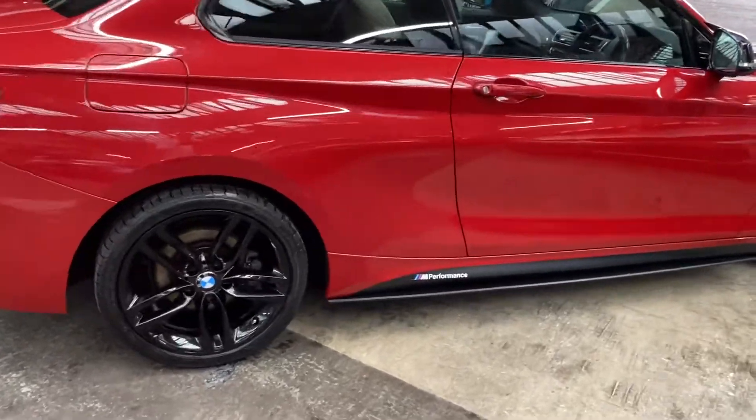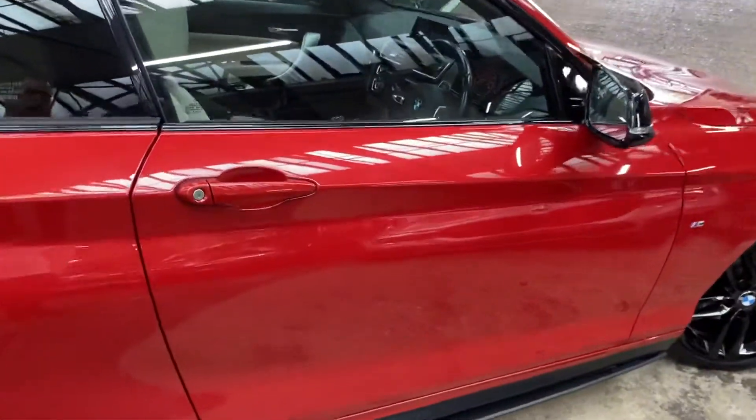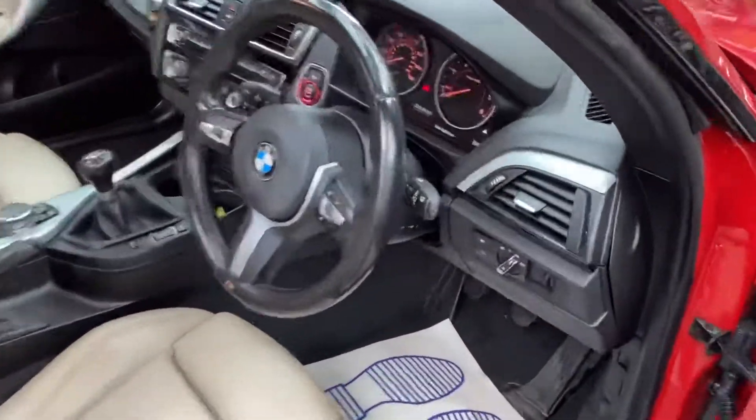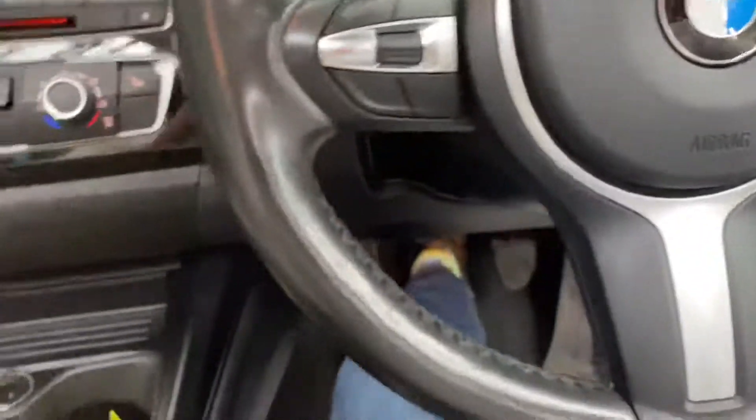At the driver side, everything is very clean and tidy. The Melbourne Red is always a very standout colour combination, especially when paired with our in-house enhancements.